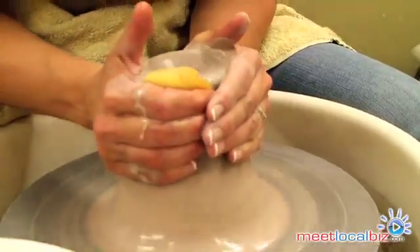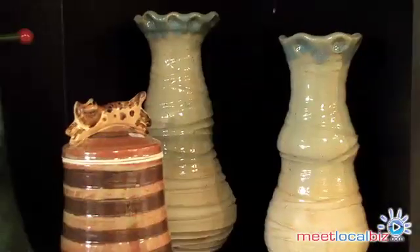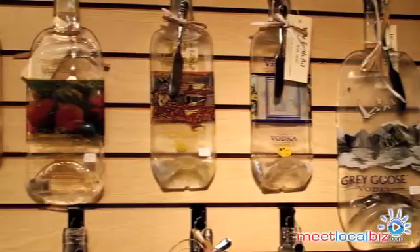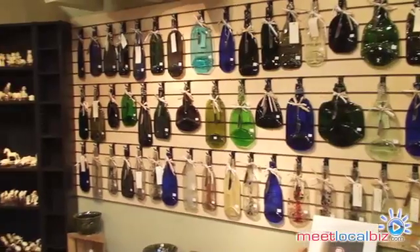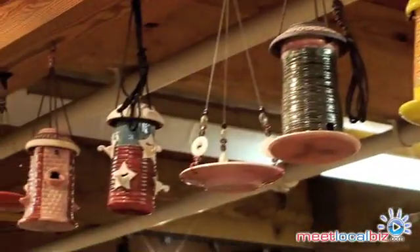Our unique blend of studio and gallery offers our customers something different. The gallery features quality handcrafted art that is primarily done by local artists. Our studio offers ceramic classes, birthday parties, corporate events, or renting studio time.